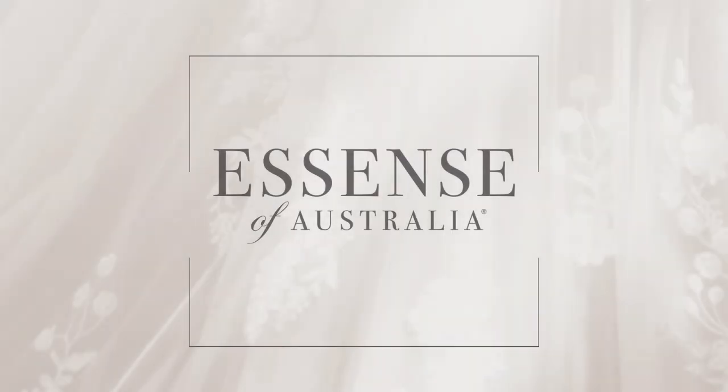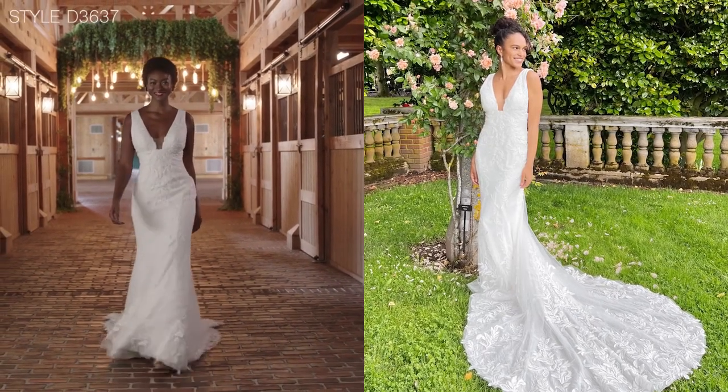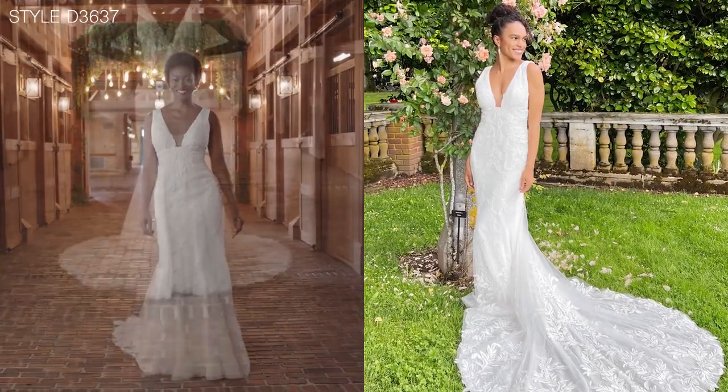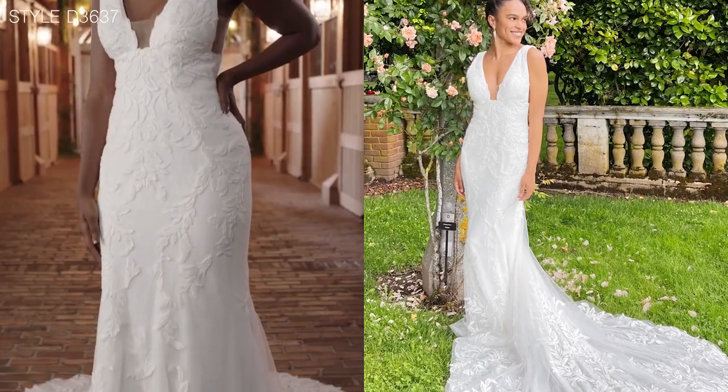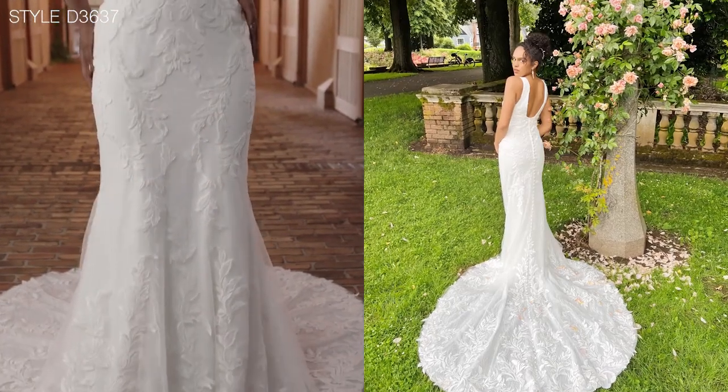Style D 36 37 is the perfect combination of lace, tulle and calais chiffon over our comfort fit lining for the most exquisite, soft, sexy fit.